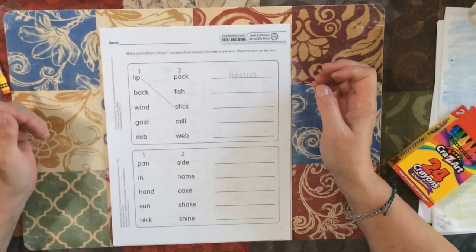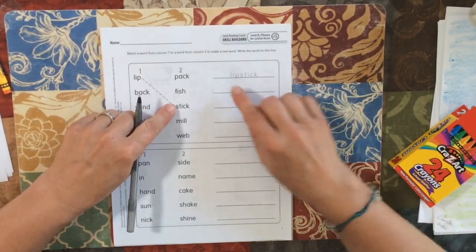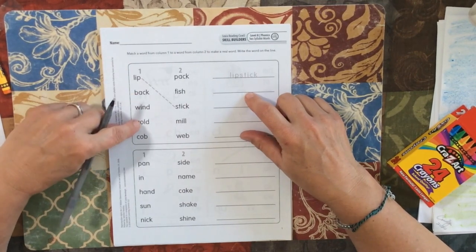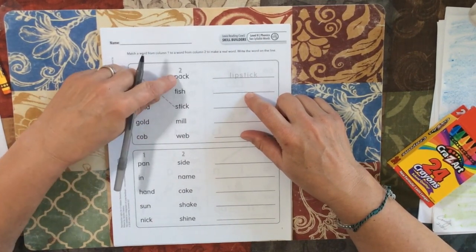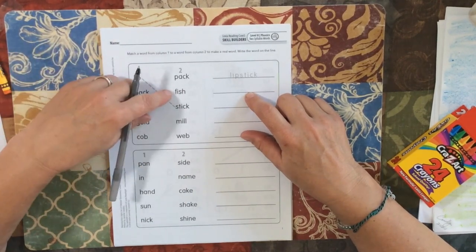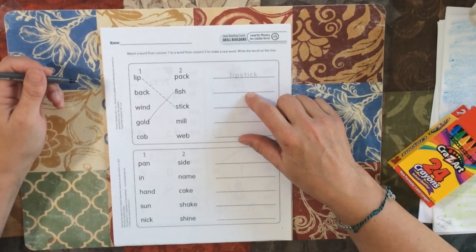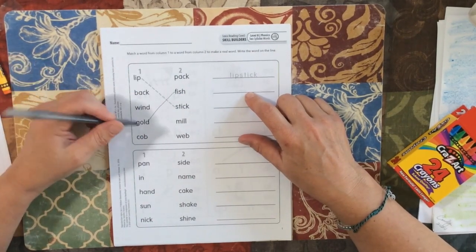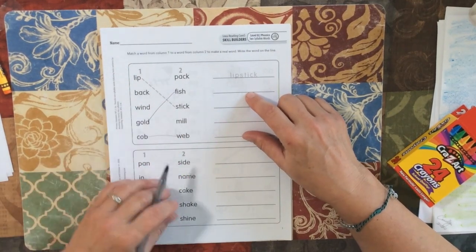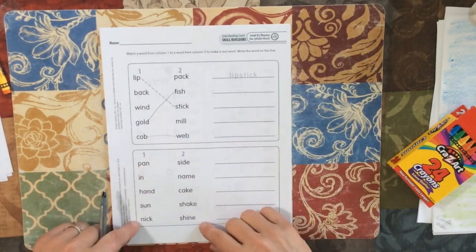We're doing compound words. For example, lip and stick makes lipstick. So you have back, wind, gold, cob, pack, fish, mill, web. I know fish — well, that's a goldfish. So you're going to draw the lines. Do the ones you know. Cob — oh, a spider — cobweb. You're going to finish connecting them and then write them on the line over here, and then the same down here.